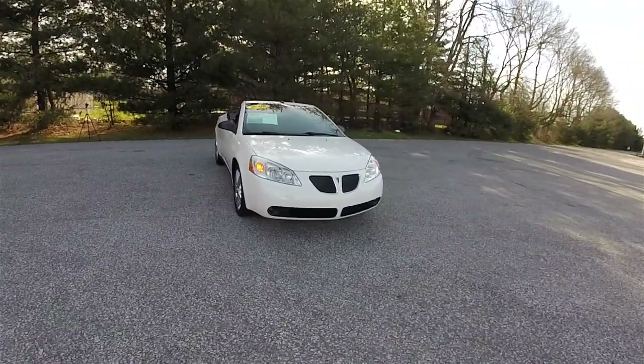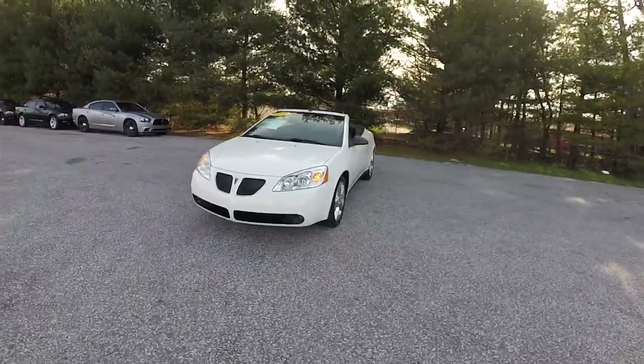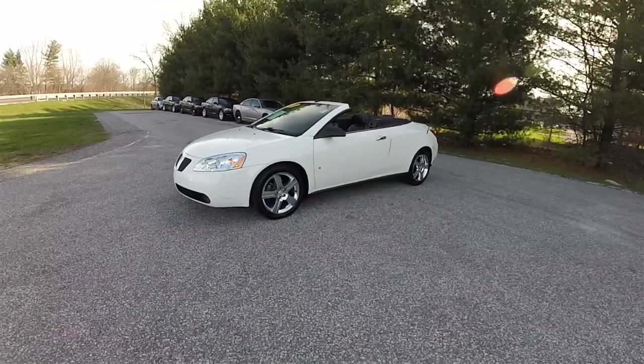Hello everyone. Today we're going to take a quick walk around look at this very nice and very well equipped 2008 Pontiac G6 GT hardtop convertible.